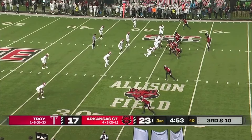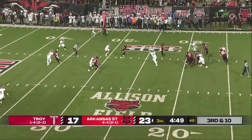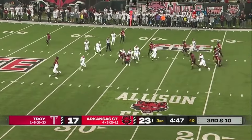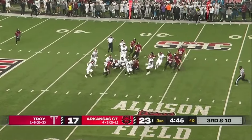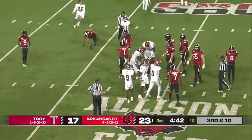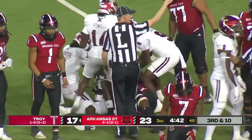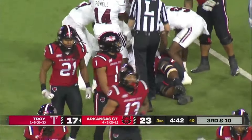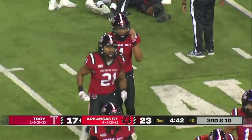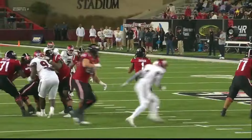Arkansas State needs to create some sort of momentum — none so far in the second half. Rainer looking, going to make the throw at the last second. Ball batted around, and I believe it was intercepted. It was intended for Miller McCrumbie. And who is that with a football in the pile? Ruling on the field with a completed pass and a fumble by the receiver. First down, Troy.